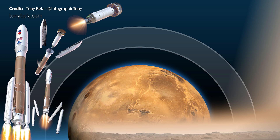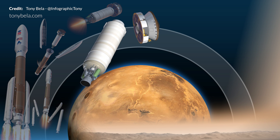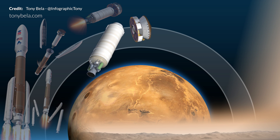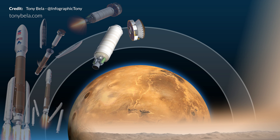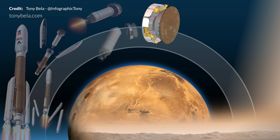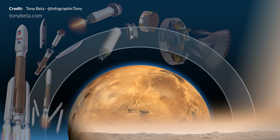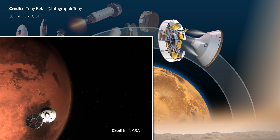After the RL-10's second burn, the Centaur releases the cruise stage and separation occurs while the Centaur moves away to prevent collision. Now on its own, the cruise stage settles into its intended trajectory for the 7-month journey towards Mars. On February 18th 2021, around 10 minutes before reaching Mars' atmosphere, the cruise stage will separate from the aeroshell.